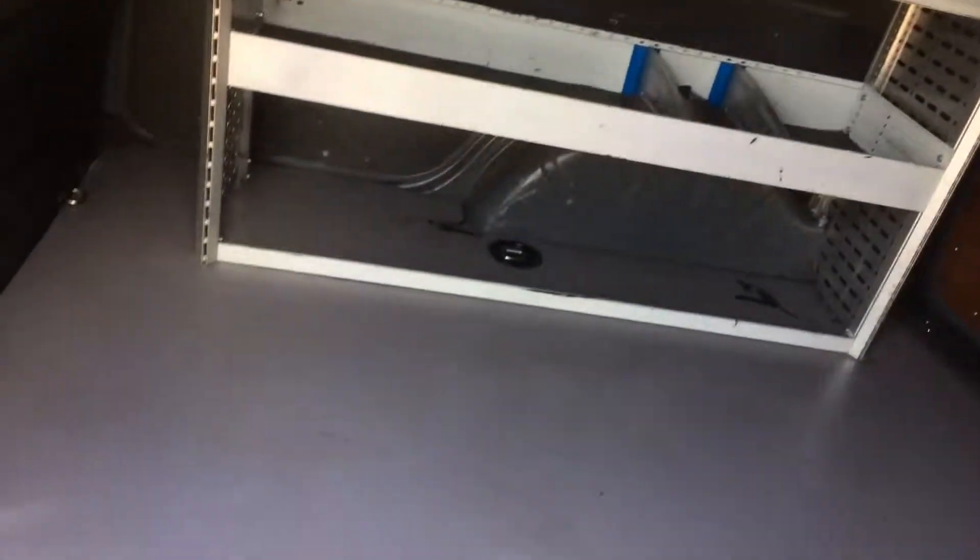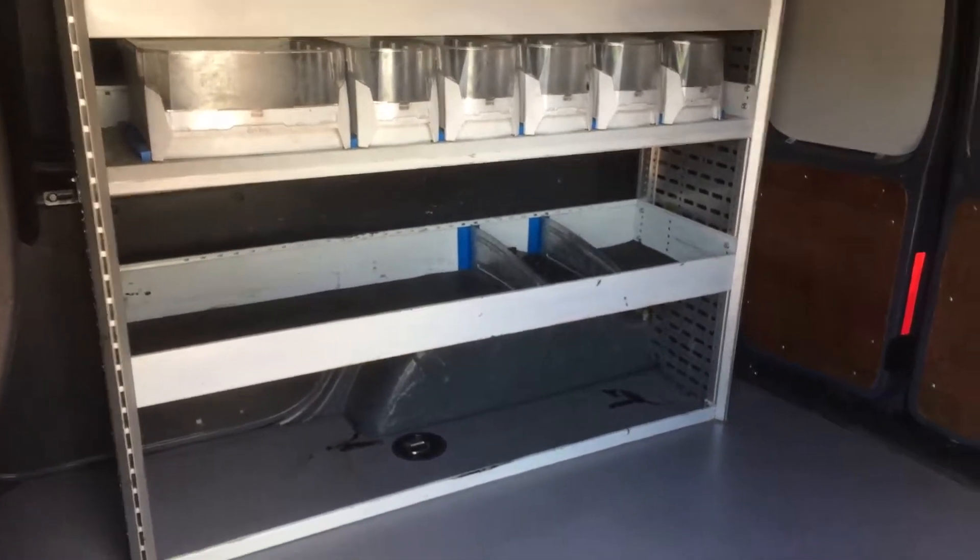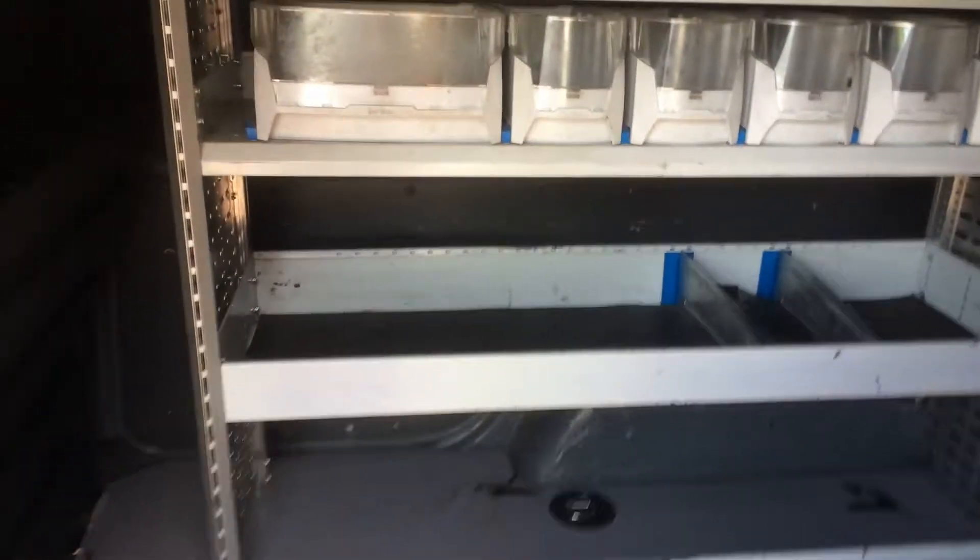Got some nice racking in with some shelving in there. Obviously you can easily take that out if you don't need it — I think it's only held in by 4 bolts down there, so that can come out.